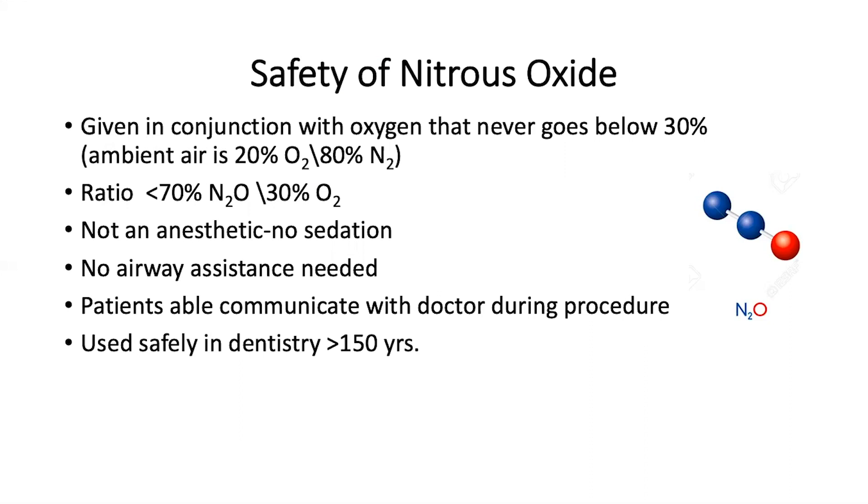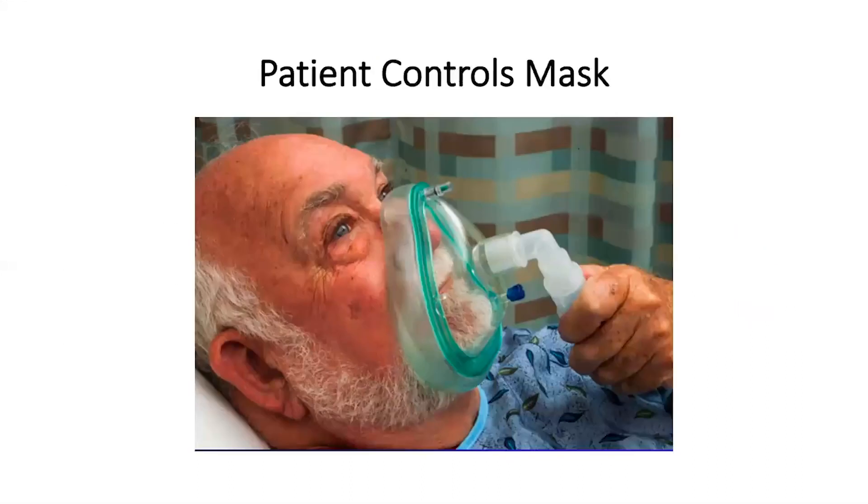Patients are able to communicate with the urologist during the procedure. Historically, nitrous oxide has been used in dentistry successfully for more than 150 years.